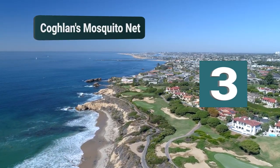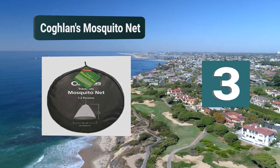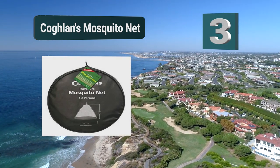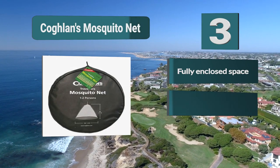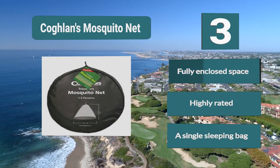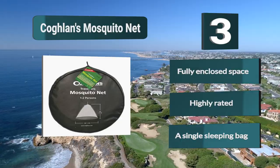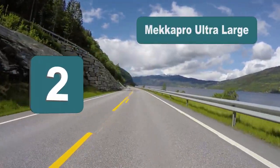Number three: Coglins Mosquito Net. Coglins are one of the best companies when it comes to making a travel mosquito net for bed, and that can be seen by the fact that they are so highly rated by those who have used them on a regular basis. It gives you fully enclosed protection against all insects and is designed for a single sleeping bag.